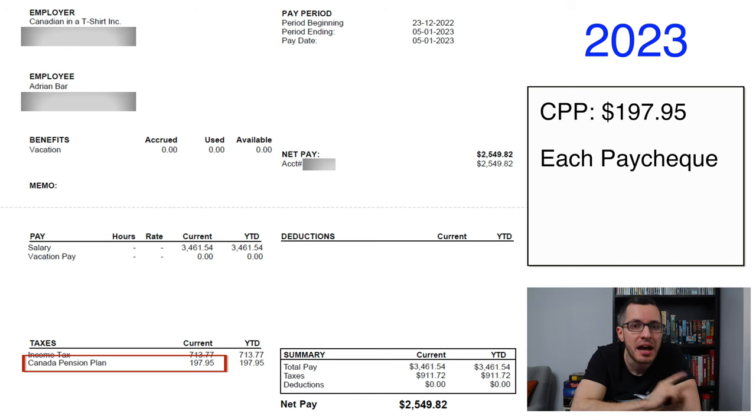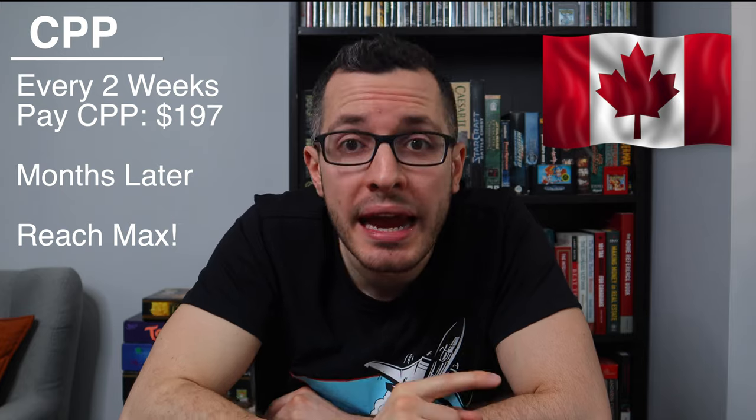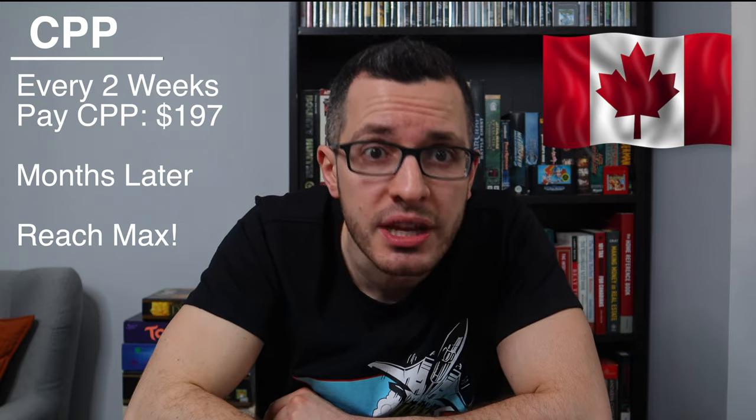There is an annual maximum that you can contribute to the CPP, and for 2023 that limit is $3,754.45. Every two weeks I will pay that $197 to CPP, but towards the end of the year — around September in my case — I will have reached the CPP maximum. At that point, I no longer pay into CPP; those deductions will automatically stop. And for the rest of the year, my net pay — the money that goes into my pocket — increases by about $200.